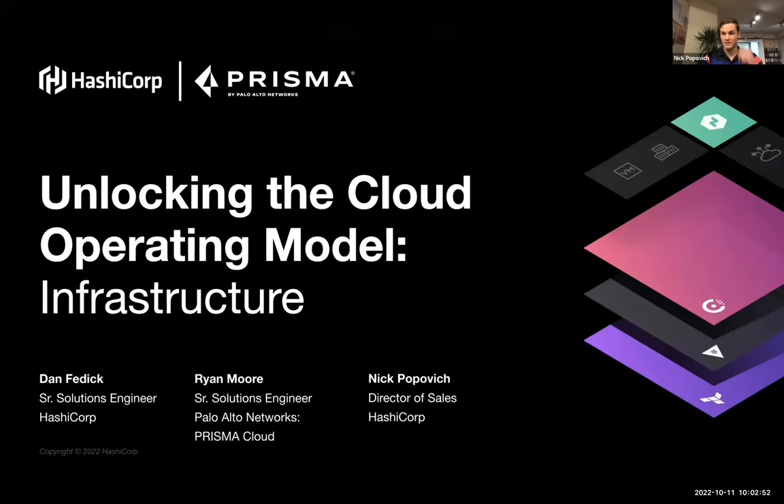Good morning, everyone. Thanks for jumping on. My name is Nick Popovich. I'm the Director of Sales at HashiCorp, working with all West Coast customers for healthcare, education, and state organizations. I've been with HashiCorp now for about two and a half years. I'm also joined by Dan Fedeck. Dan, if you want to introduce yourself, that'd be great.